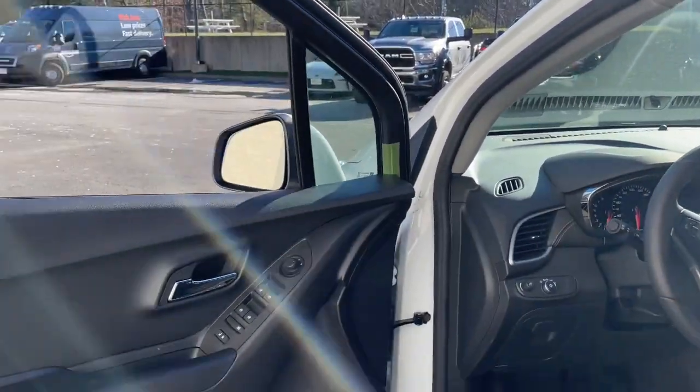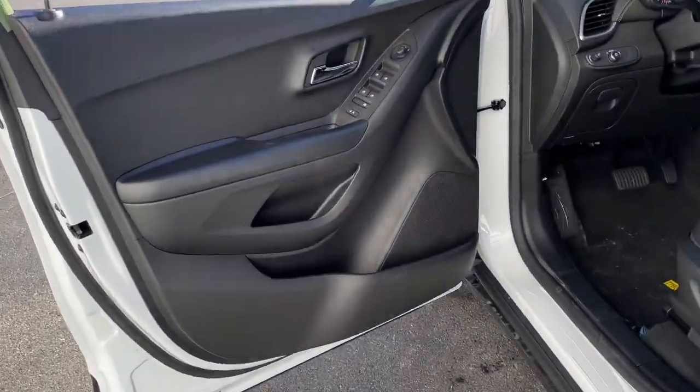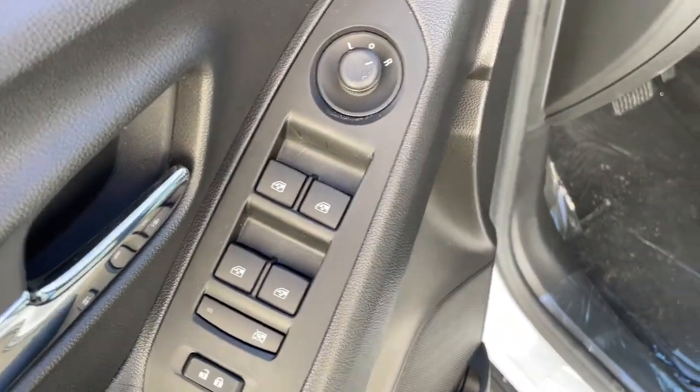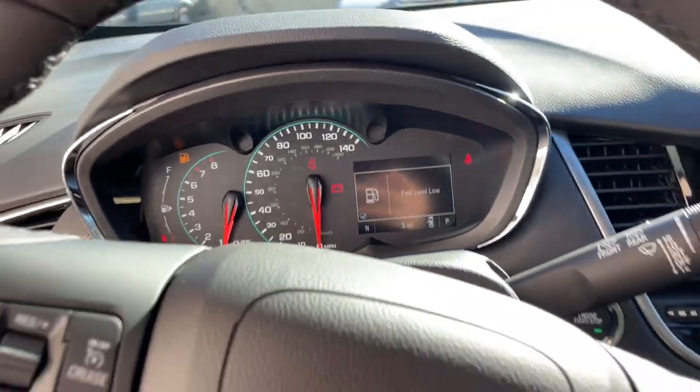Keyless entry, all-wheel drive, keyless start, satellite radio, premium sound system, heated mirrors, aluminum wheels, power driver seat, leather wrapped steering wheel, alarm.